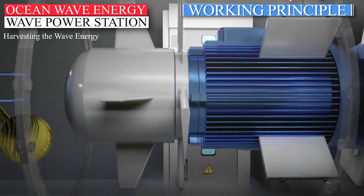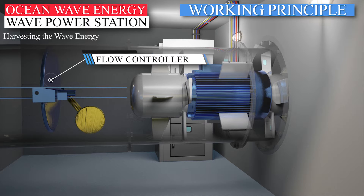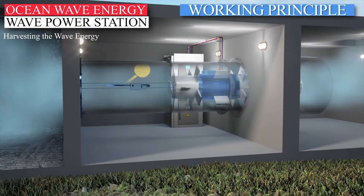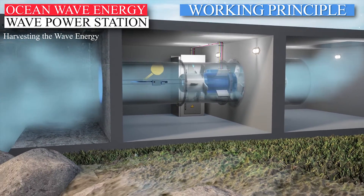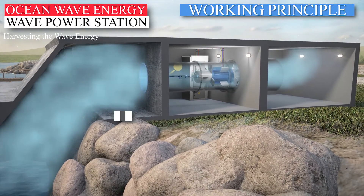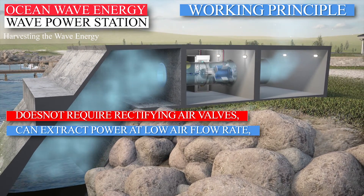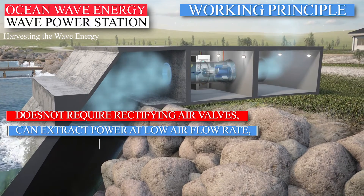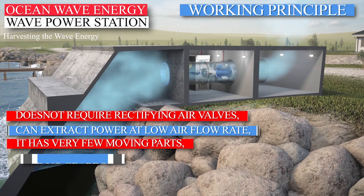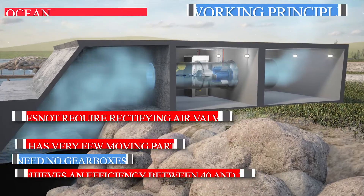The Wells turbine also has an installed flow controller, with which we regulate airflow through the turbine. The Wells turbine must be turned on initially — the airflow alone does not get it to rotate. This turbine is one of the simplest and probably the most economical turbines for wave energy conversion. It does not require rectifying air valves and can extract power at low airflow rates when other turbines would be inefficient. It has very few moving parts, none of them are in the water, needs no gearboxes, is easy to maintain, and achieves an efficiency between 40 and 70 percent.